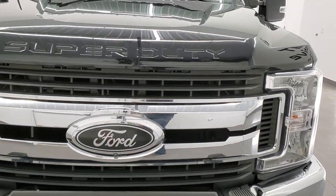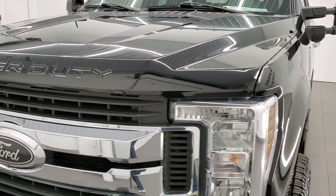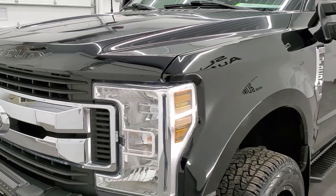We're going to go inside the truck, all the way around the truck, take a look at the bed, take a look under the hood, and really give you an in-depth review of this truck.